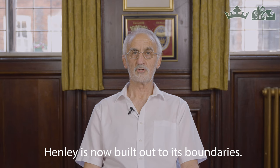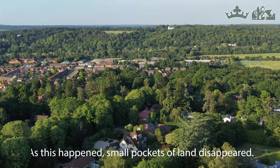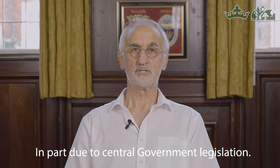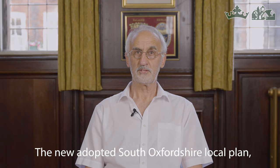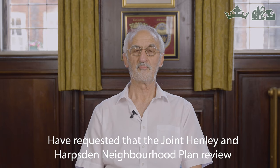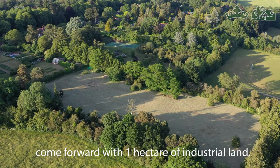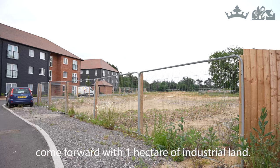Henley is now built out to its boundaries. As this happened, small pockets of land disappeared in part due to central government legislation. The new adopted local plan has requested that the Joint Henley and Harpsford Neighbourhood Plan review come forward with one hectare of industrial land.